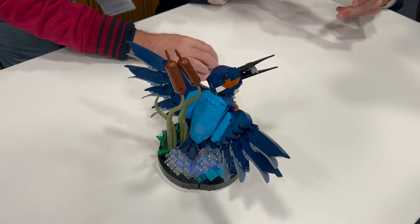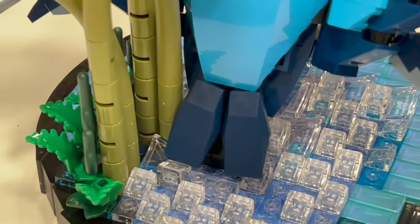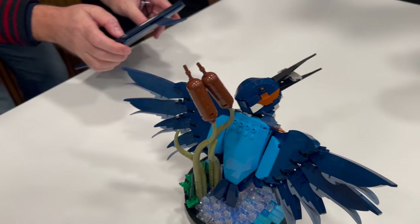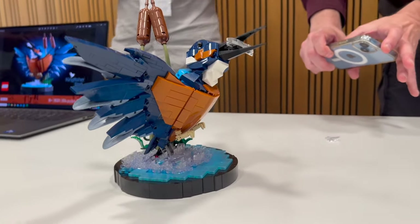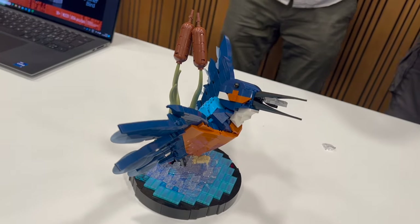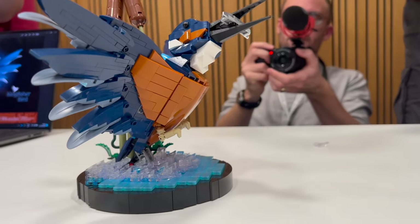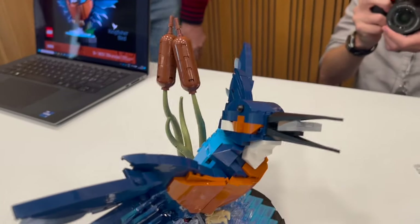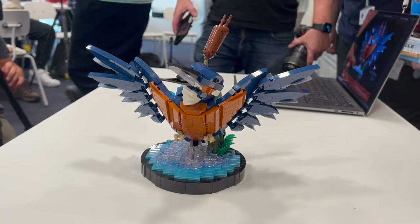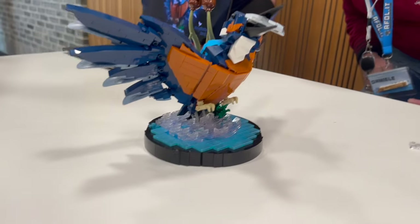So this is the Kingfisher Bird. First of all, huge shout out to the designer for actually going out to Fan Media Days to present the set to us. It was so cool to see this in person and I cannot wait to have this built, because there are so many interesting building techniques that I can tell were just packed right into it just by looking at it fully built. And I'm sure the building experience is going to be even cooler. This set will include 834 pieces and it's rumored to retail for $50 US dollars.